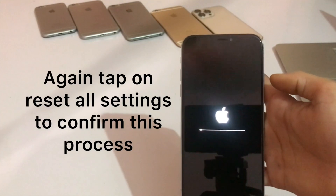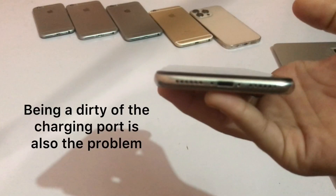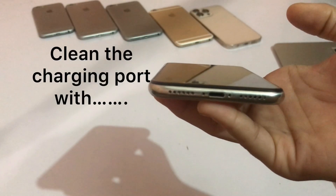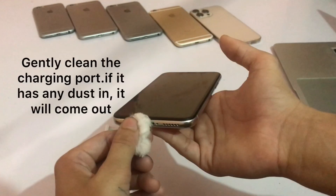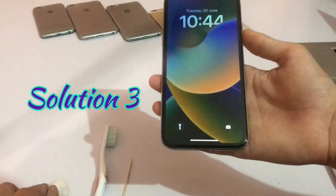Solution 2: Dirt in the charging port is also a common cause of this problem. Clean the charging port with a toothbrush, toothpick, or cotton. Any dust or debris inside the charging port will come out.